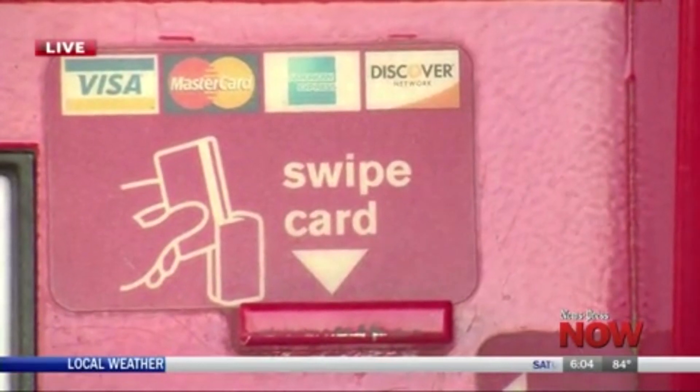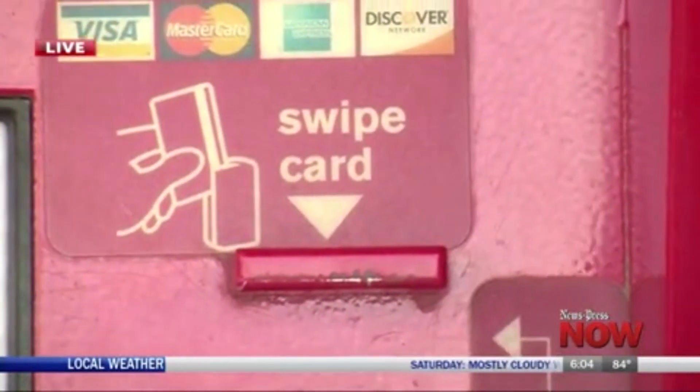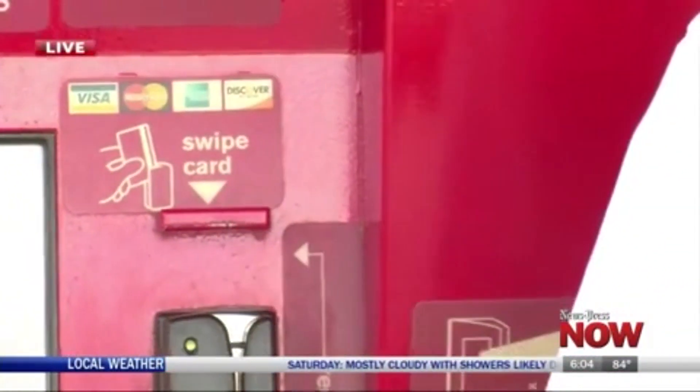Now, unlike many of the skimming devices that have been located on ATMs and gas pump machines over the last two years, which are typically located inside of the machine — making them much more difficult to find and increasing the success for a criminal in their attempt to steal someone's credit card — ones that would be found on a Redbox machine would typically be on the outside, making it much easier for someone to locate them and thwart any chance of credit card theft.